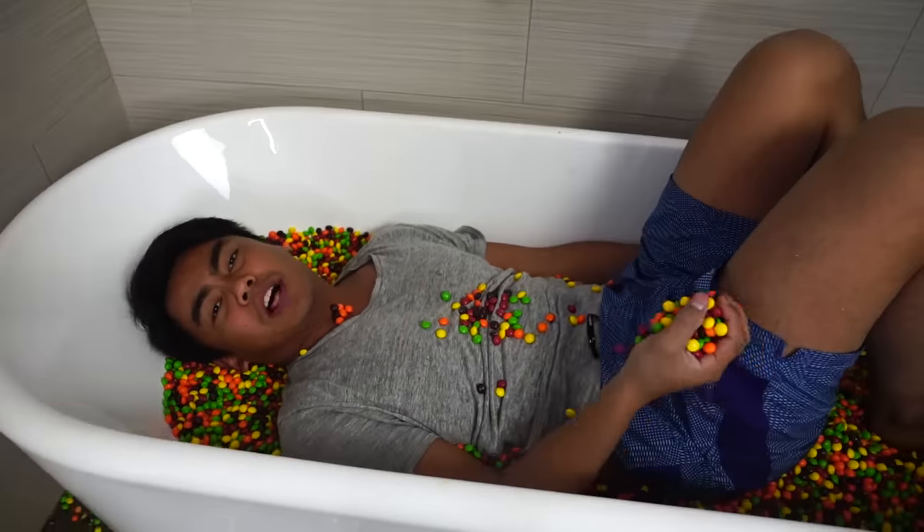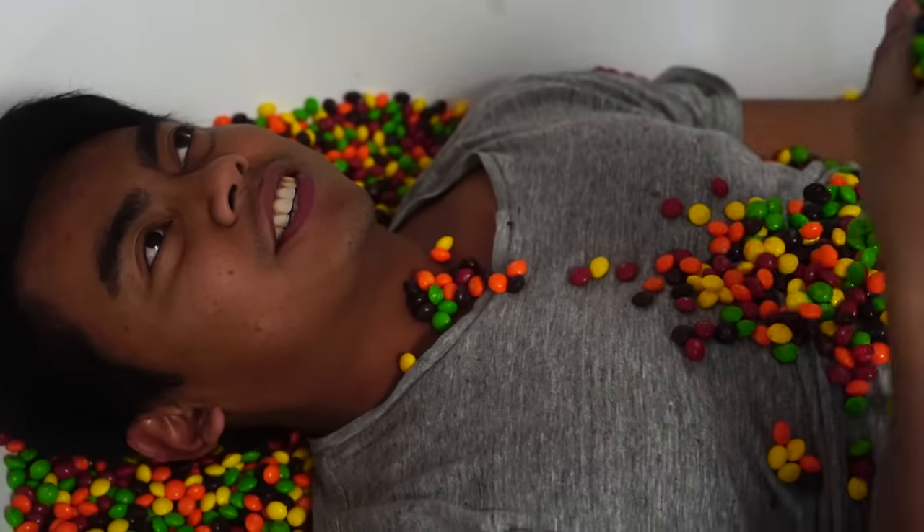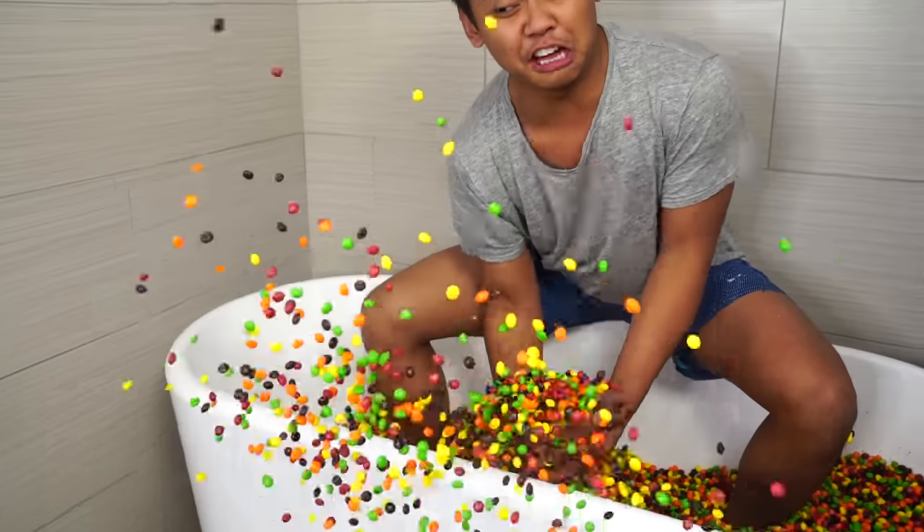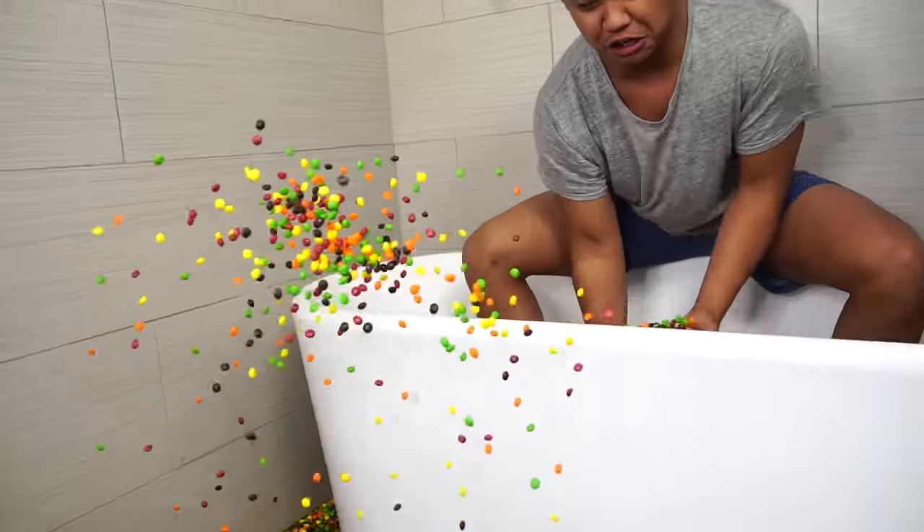That's so good! Hey guys, comment down below — do you love Skittles? Cause I love Skittles. Mmm, Skittles. Taste the rainbow. I love Skittles!